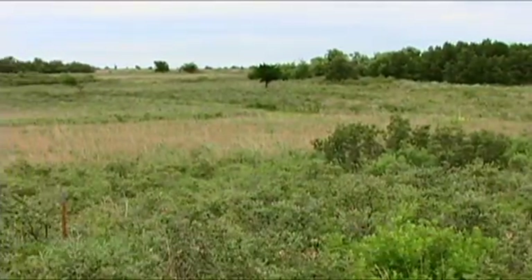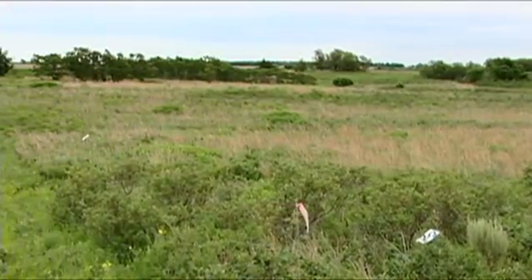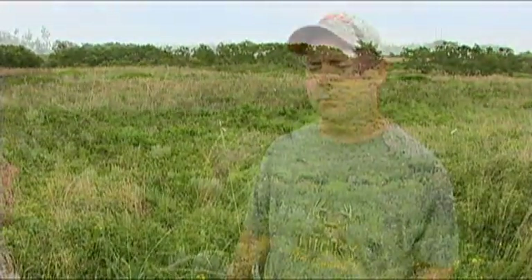Right now we're in the middle of a research plot. We're doing fire effects research with Oklahoma State University, which Terry Bidwell started back in 1995, so we've been going about 13 years now. We burn every three to five years on these half-acre blocks, and we've got a couple of areas that haven't ever been burned, so we can see the effects of lack of fire.